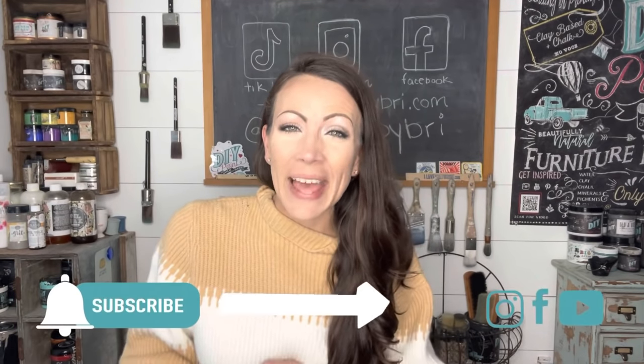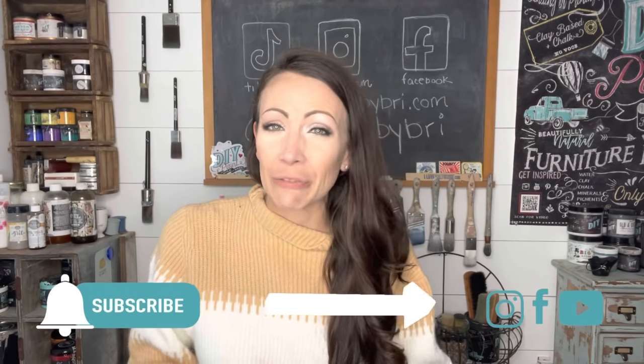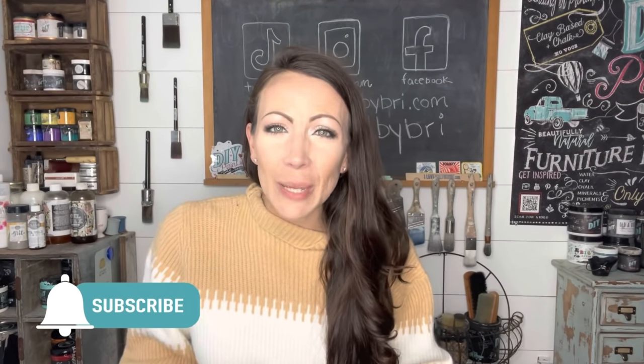Hey friends, welcome back to my channel! Today y'all are gonna come along with me in a day in the life of a reseller. We're gonna do some booth work, some website work, work around the house — you name it, I do it in a day. If you're new here, be sure to hit that subscribe button and the little notification bell next to it if you love thrift hauls, thrift flips, furniture painting, and more.